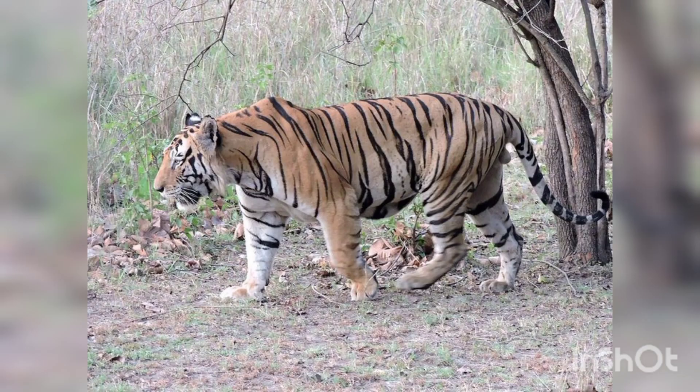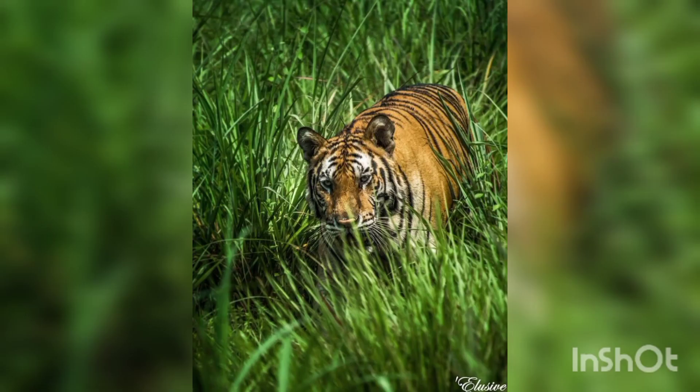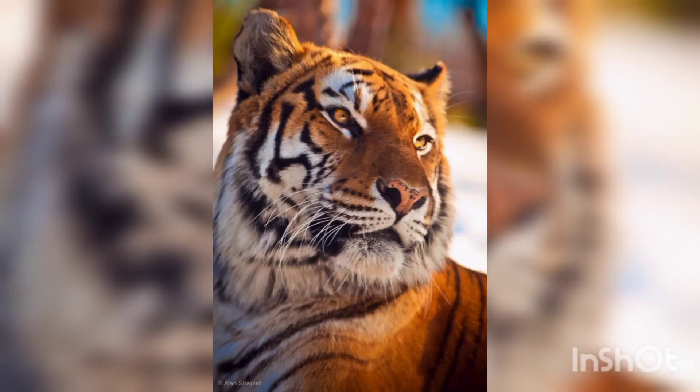The mass of the Bengal tiger in males is 200 to 260 kg, and in females 100 to 160 kg. The height of the Bengal tiger is 90 to 110 centimeters at the shoulders. A full-grown Bengal tiger weighs 450 to 550 pounds, and the female is generally about one-third shorter and a hundred pounds lighter than the male.